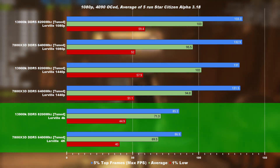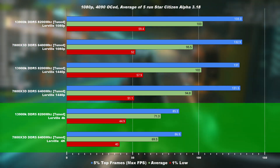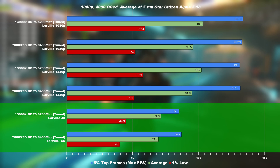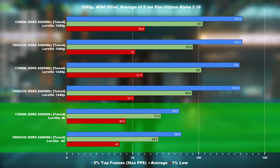However, the 1390K happens to perform much better when it comes to the 1% low, performing roughly 10% above the 7800X3D. By now we're pretty much GPU-bound, but the Intel system strengthens the 1% low, making the game feel much, much smoother.